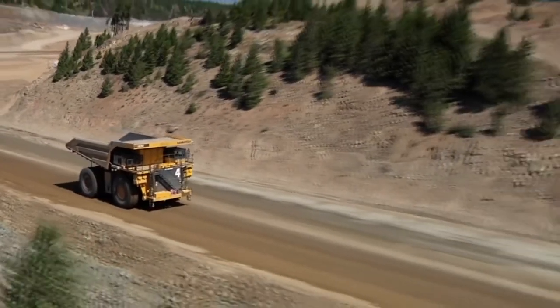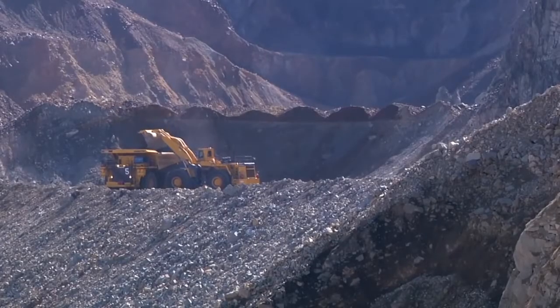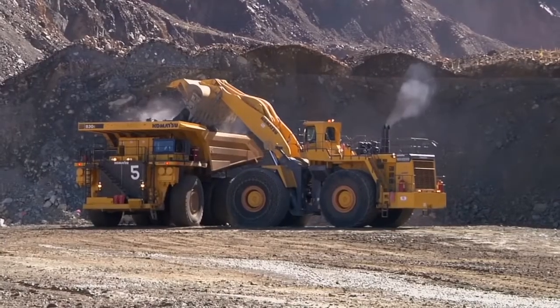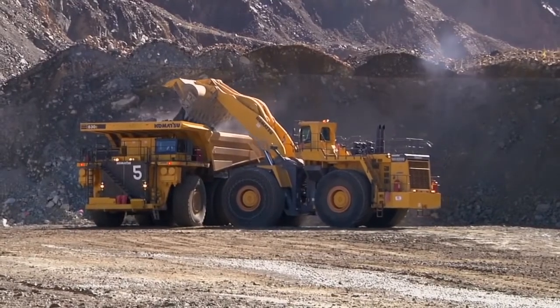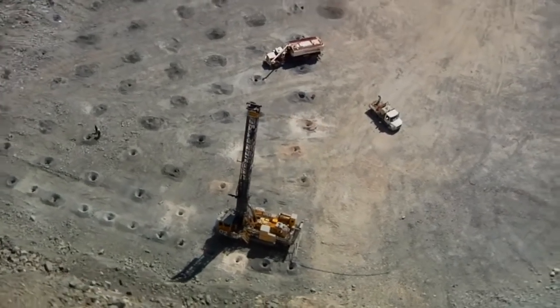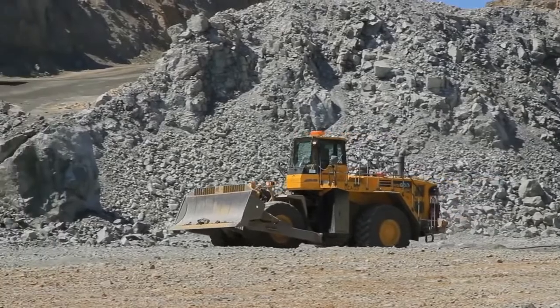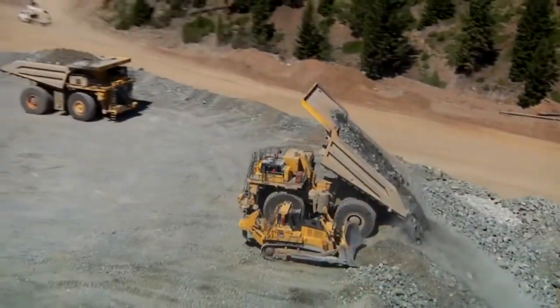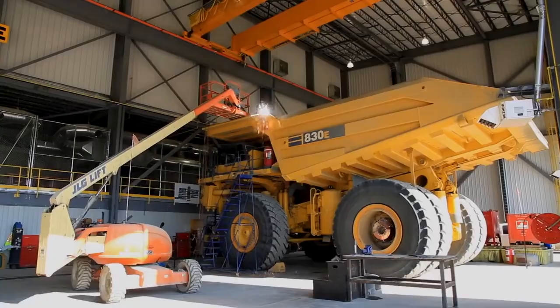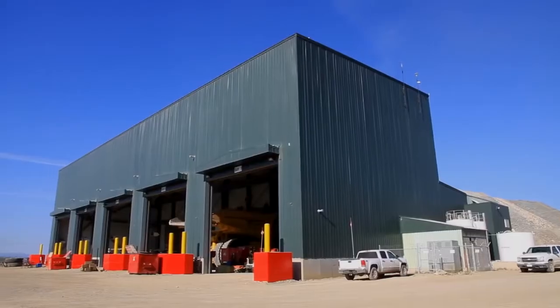19 240-ton haulage trucks, and the world's largest mechanical loader, a Komatsu WA-1200 that is capable of loading the 240-ton haul trucks, and five Atlas Copco rotary drills. The company also has a fleet of support equipment, and to service the new Komatsu mining fleet, has built a new five-bay maintenance shop.